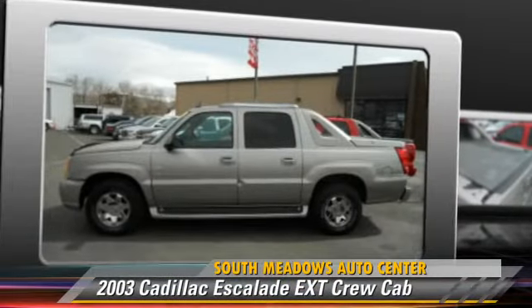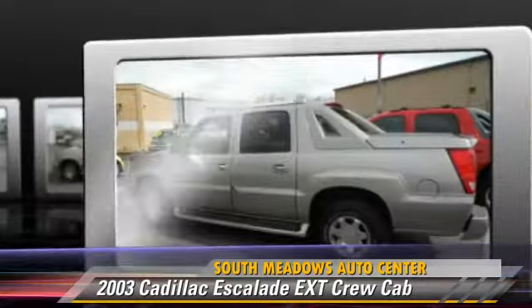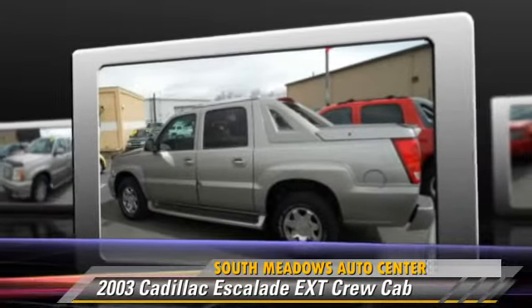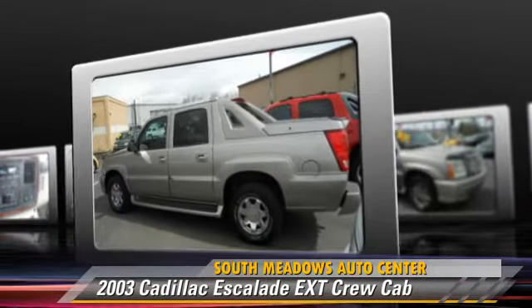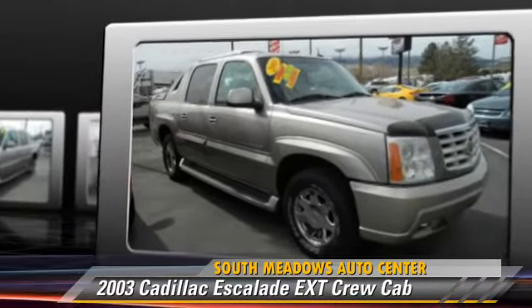The 2003 Cadillac Escalade. This is a crew cab pickup truck, powered by an eight-cylinder engine with an automatic transmission. This all-wheel drive pickup truck is well-equipped.